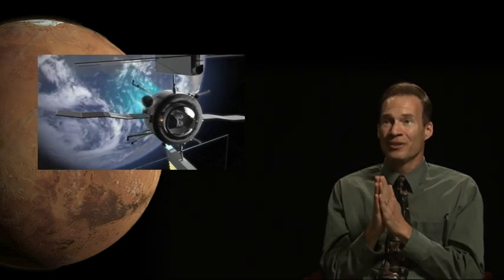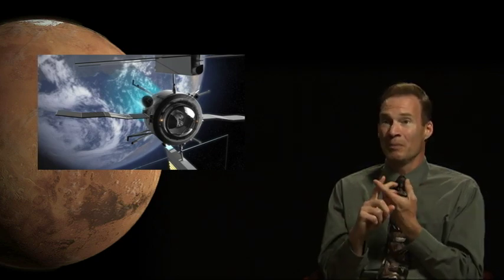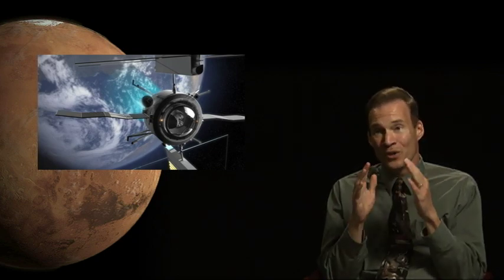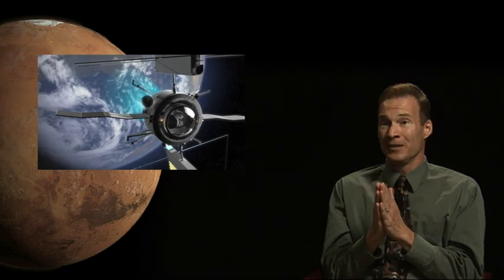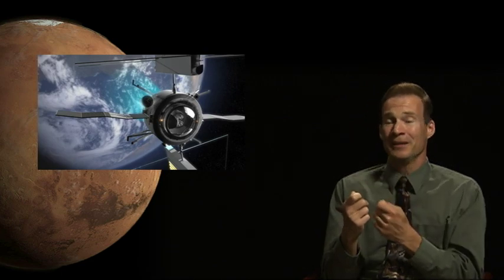The next step in getting to Mars is in-space transportation. We have to be more efficient than old-style chemical rockets. So that's solar electric propulsion, nuclear thermal rockets, nuclear electric propulsion, those type of things. Once we get those advanced propulsion capabilities, that'll get us to Mars in a more efficient manner with less propellant — maybe not quicker, but with less propellant.